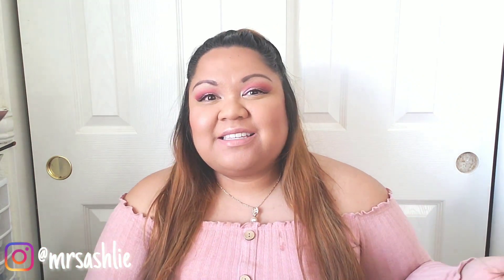Welcome back to my channel, my name is Mrs. Ashley and today I am doing an unboxing from Stitch Fix. It is finally here — I know last year when I was doing the unboxings for D&Co I said I would do Stitch Fix, and guess what, I actually have Stitch Fix.